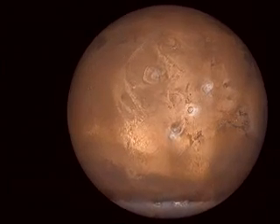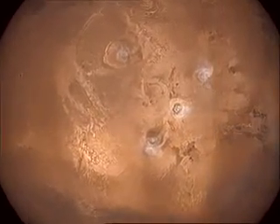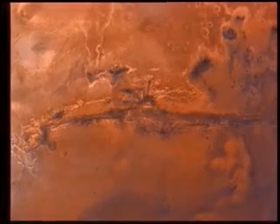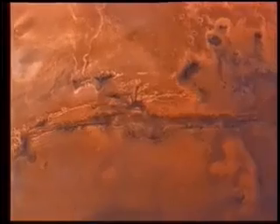Finding carbon dioxide in large quantities would prove the presence of water. Either Mars has lost its carbon dioxide or it is now in the rocks in the form of carbonates. If Omega finds carbon dioxide in the rocks, there must have been liquid water in the past. Finding traces of water would confirm the idea that there could have been, or perhaps still is, life on Mars.